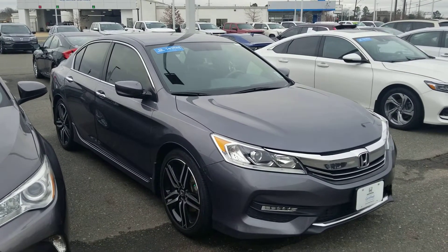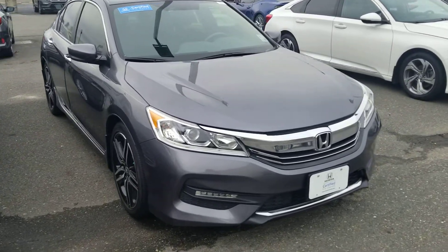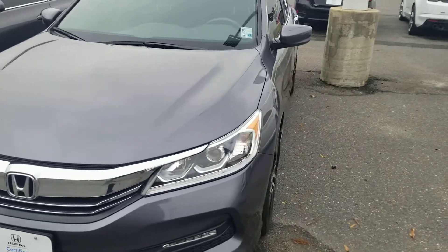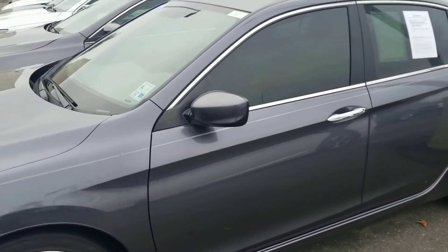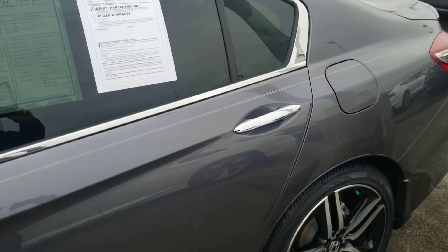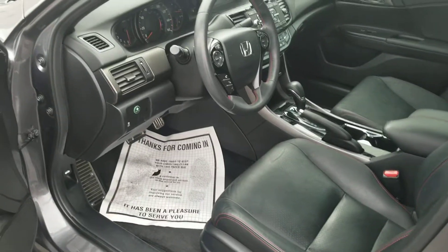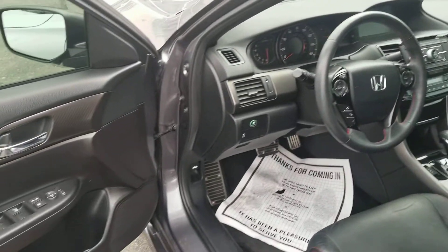Hey guys, good morning. This is the 2017 that y'all had requested a little information about. It is certified, and just like I told you on the phone, we've taken off the tires, we've checked belts, brakes, hoses, all that good stuff. It does have the leather interior — very clean looking car.